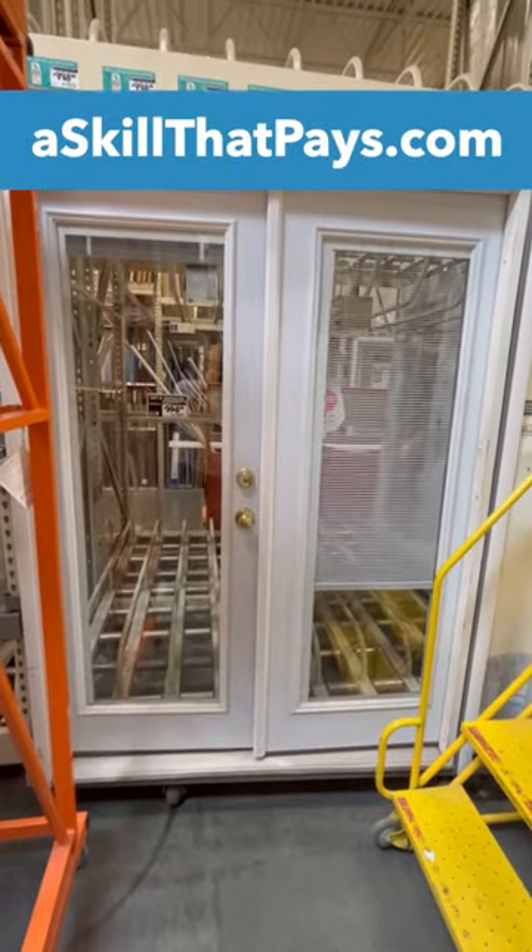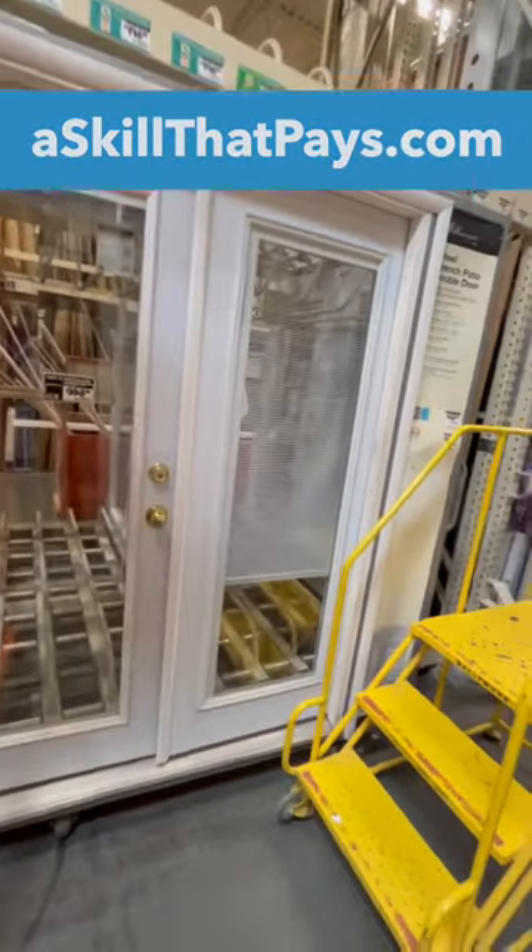So those are double doors, French door, and double French doors. Increase your knowledge of doors and get a skill that pays.